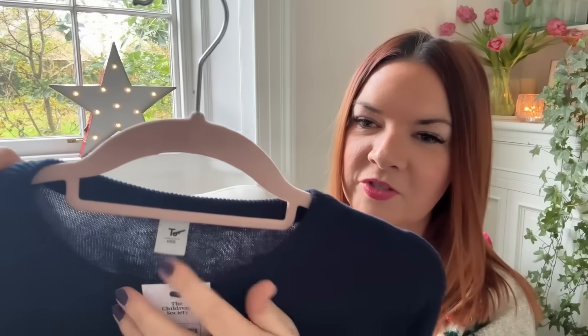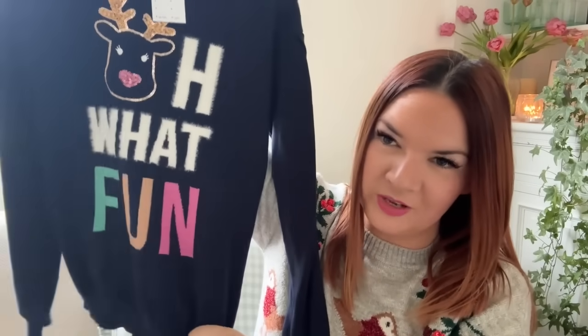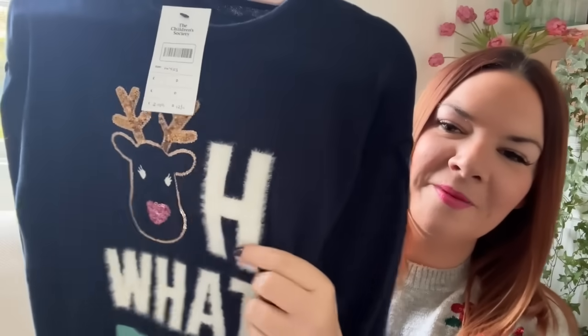My final item in this haul is another jumper. It's from Sainsbury's — it's actually a kids' jumper but it looked quite big, age 14, £2.99. It looks like a size 12 or 14 to me so I thought I'd get it. It's really nice and soft but quite warm, and it says 'Oh What Fun'. This fluffy bit is so very soft and there's a little reindeer with some little sequins on it. And that is everything — that is the end of my thrifted Christmas haul!